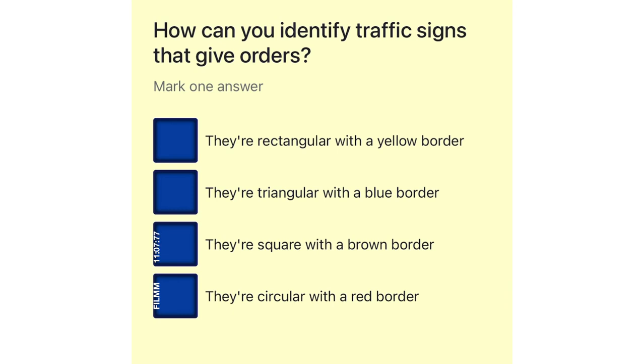How can you identify traffic signs that give orders? They're rectangular with a yellow border. They're triangular with a blue border. They're square with a brown border. They're circular with a red border.